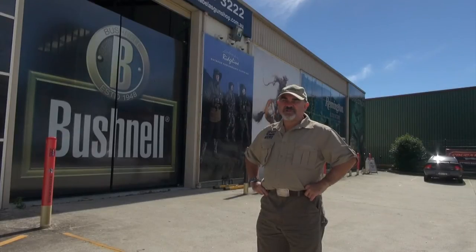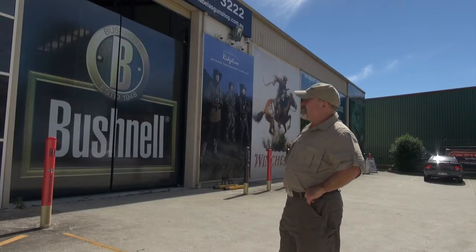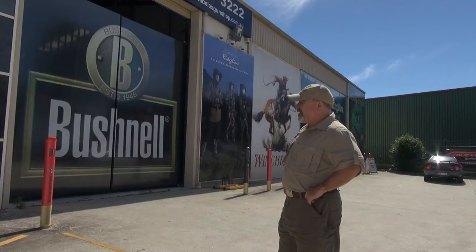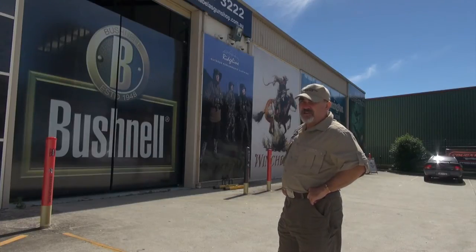G'day, Marcus O'Dean here from Sporting Shooter TV. We're here at Bellas gun shop — certainly one of the nicest laid out and newest gun shops in Sydney. It's big. We want to take you inside to have a look and talk to David Bellas, the owner and manager. So let's go in.